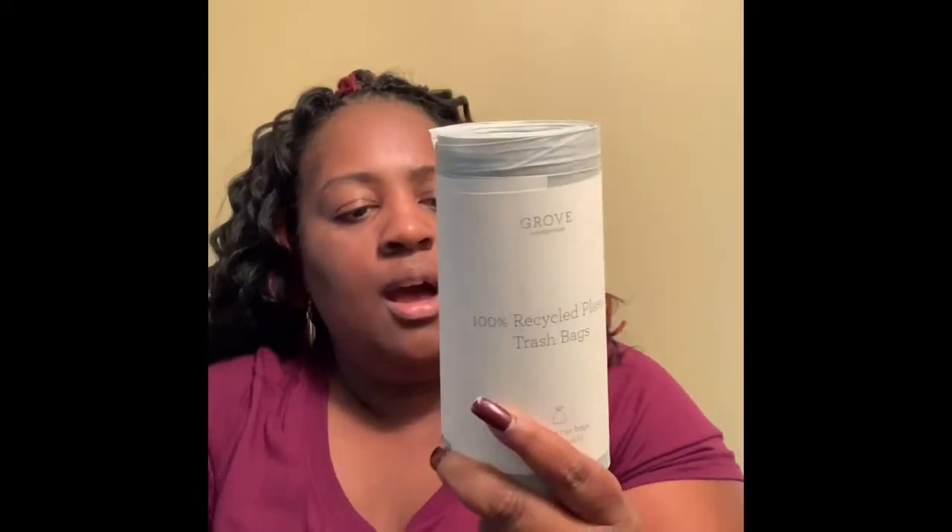I like these garbage bags, so I had to order some more. These are the 100% recycled plastic trash bags. I use these in the smaller garbage cans around the house. I like to help the trees — I guess that's what it is!